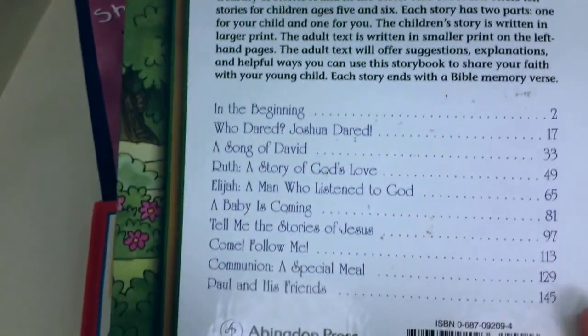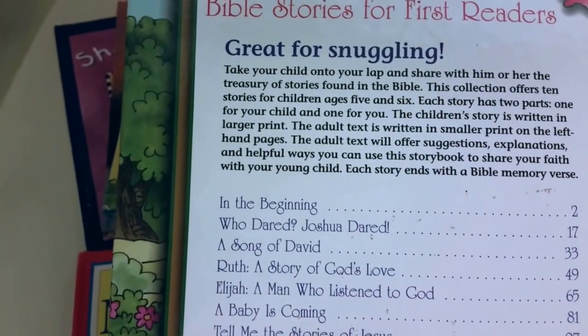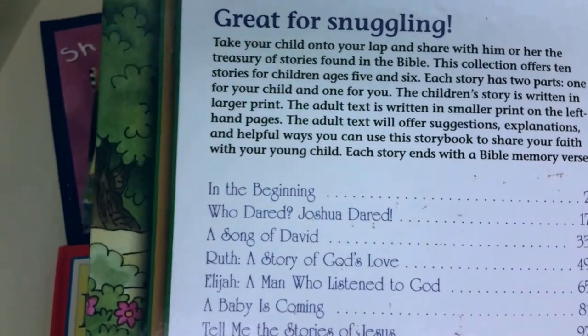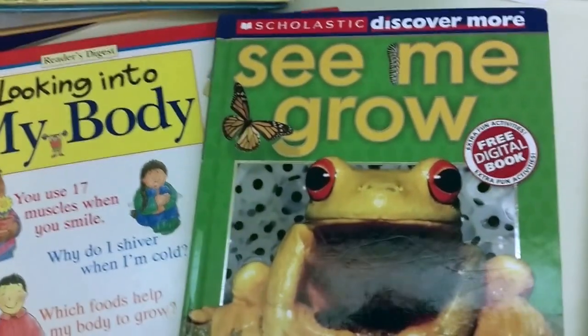I really enjoyed this — it was a dollar. On the back it shows you 'In the Beginning' and all the stories they share. It says stories for ages five to six, so this is a little too much for my kids right now, but I'm definitely going to use this when she's closer to four.